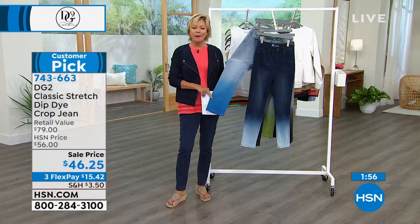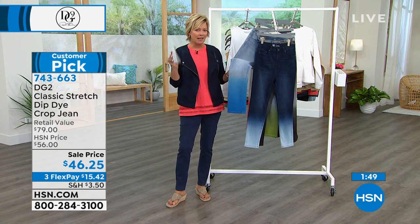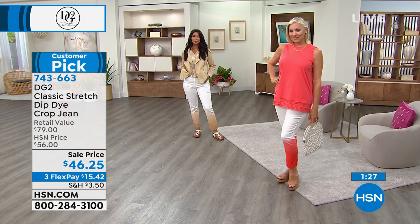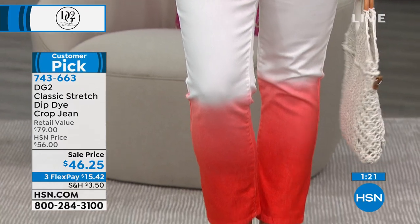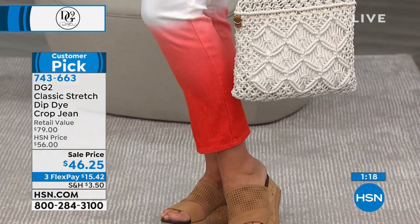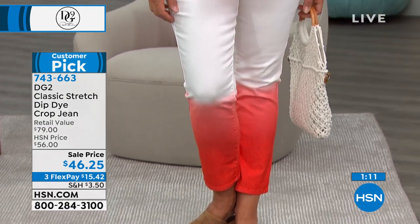Let's talk quickly about classic stretch — I would recommend going true to size with classic, whereas with virtual stretch you can go down a size. 100% — classic is what started it all. You go with your true HSN DG2 size and you are very consistent with that. Anytime you see something classic stretch from DG2, you can go with that same size. It holds you in a little bit more, where virtual stretch is a little bit stretchier. This is the fabric that transformed an industry, because stretch denim wasn't really prevalent before — Diane put it on the map, and there was no looking back.